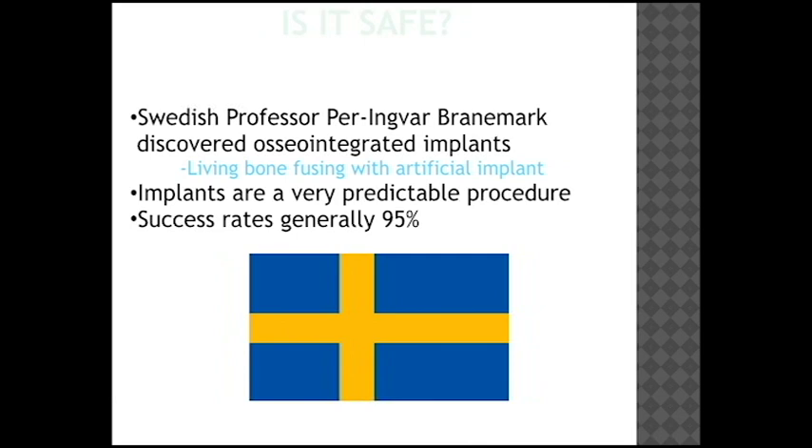Implants were actually originally discovered by Professor Branemark, a Swedish professor. Back in the early 1960s and 70s, he conducted most of his research regarding osseointegration — essentially implants fusing with your natural jawbone. Implants in general are very safe and have been around since the 1980s, when they really first got started commercially. They've been around for 40 years and the current success rate for implants is still very high, although we now have different standards for what defines implant success compared to 40 years ago.